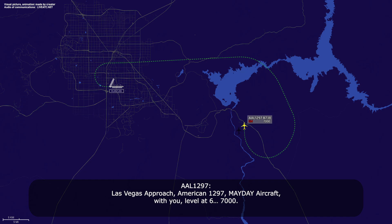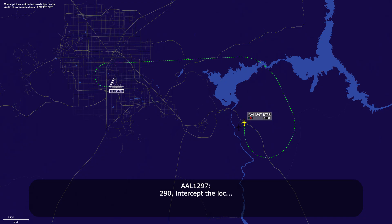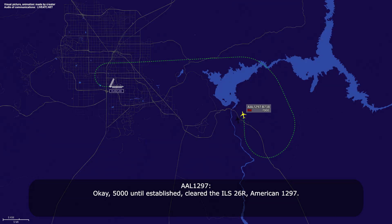American 1297, Las Vegas approach, Roger. Turn left heading 290, intercept the localizer. 290, intercept the localizer. American 1297, you're 60 miles from the final fix. Maintain 5,000 until established on the localizer, cleared ILS runway 26-right approach. 5,000 until established, cleared ILS 26-right, American 1297.